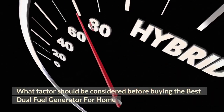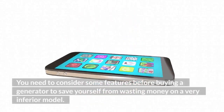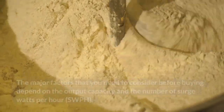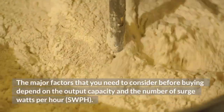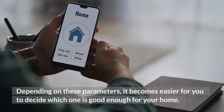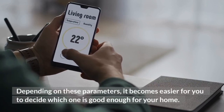What factors should be considered before buying the best dual fuel generator for home? You need to consider some features before buying a generator to save yourself from wasting money on a very inferior model. The major factors depend on the output capacity and the number of surge watts per hour (SWPH). Depending on these parameters, it becomes easier for you to decide which one is good enough for your home.